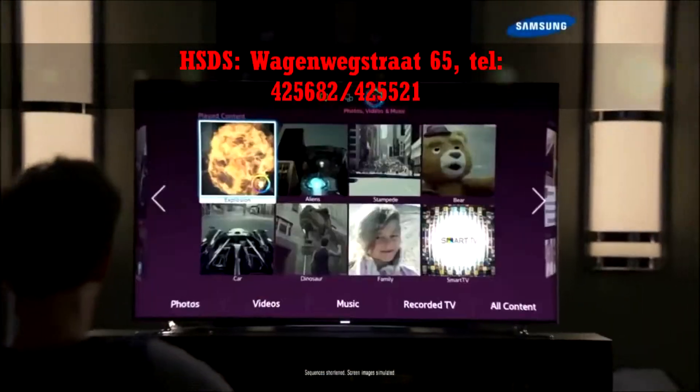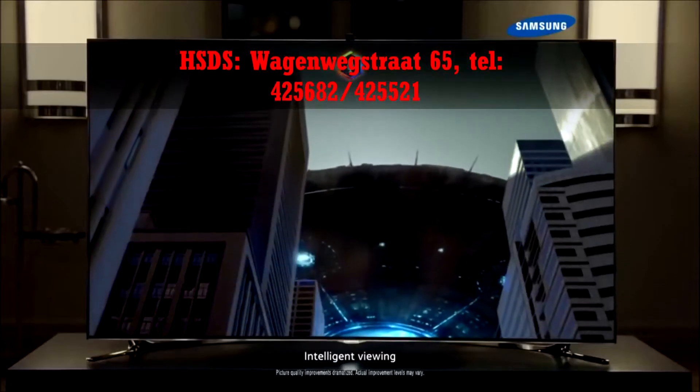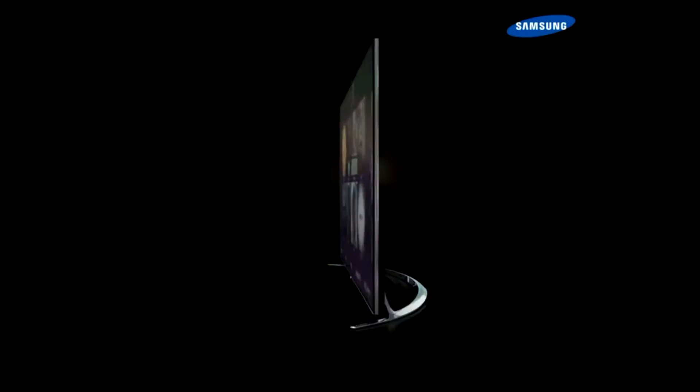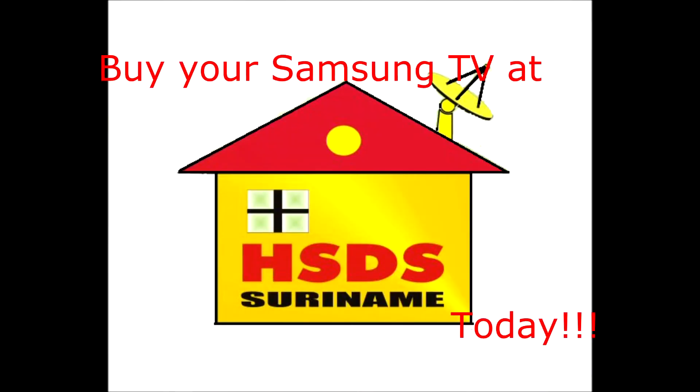A TV you can control through gesture and voice. It adjusts to suit what you're watching — it is the most advanced TV experience ever. Buy your Samsung TV at HSDS today.